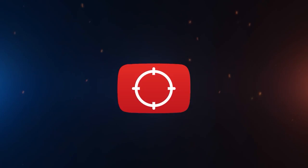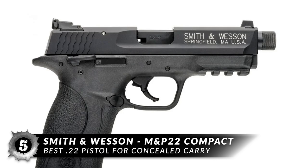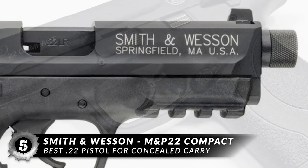So, without further ado, let's get started. First on our list is the best .22 caliber pistol for concealed carry, the Smith & Wesson M&P 22 Compact.